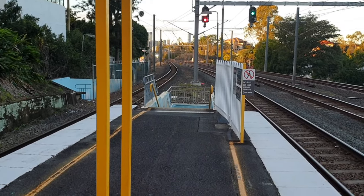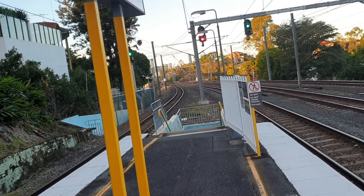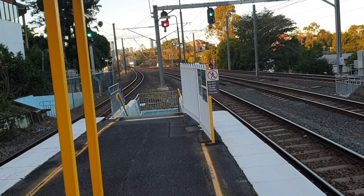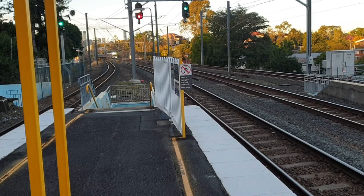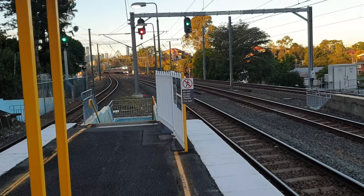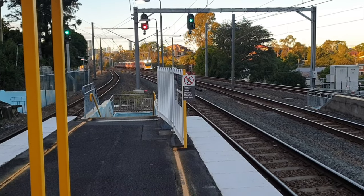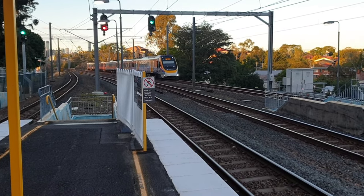Passing, about to pass Platform 1, we have a Gold Coast service. Going to Brisbane City in Kipperring — this one is painted, actually. It's 720. And following on Platform 4, we also have a Kipperring service. 703 for the Gold Coast service.